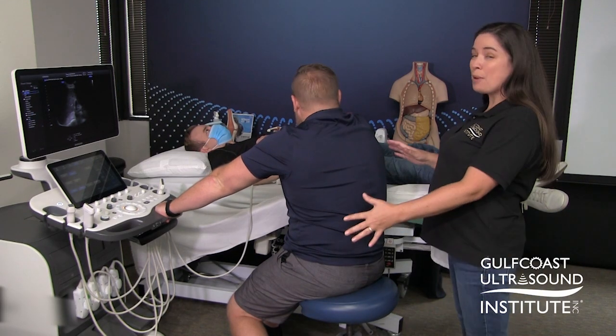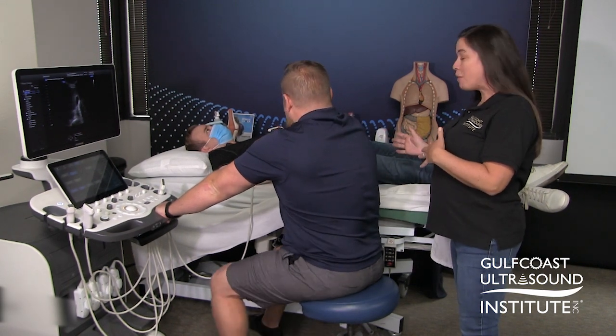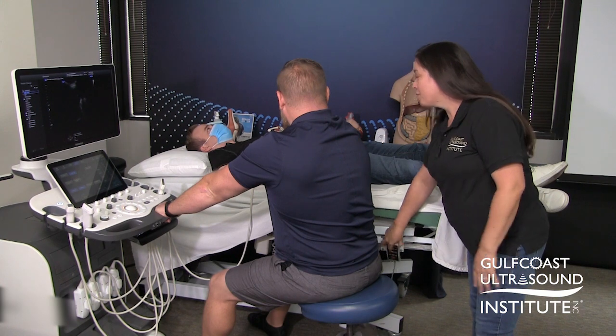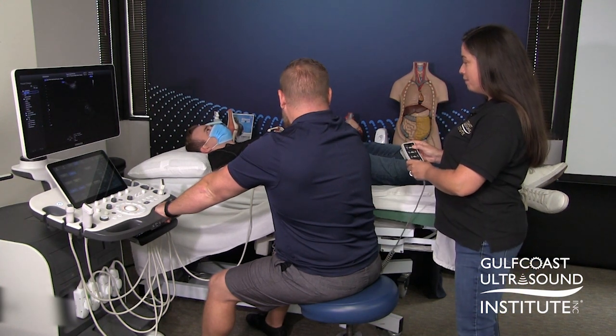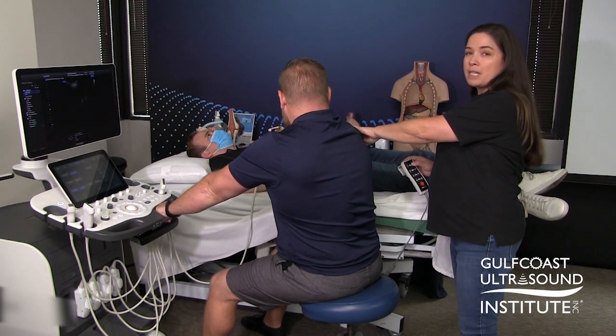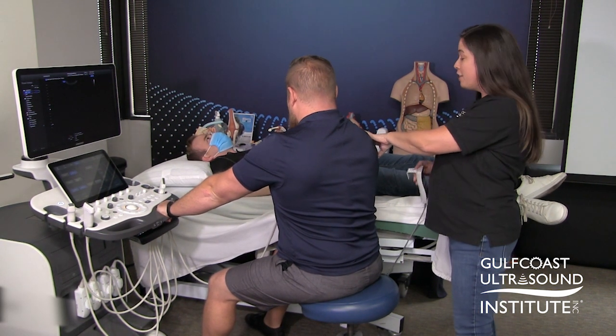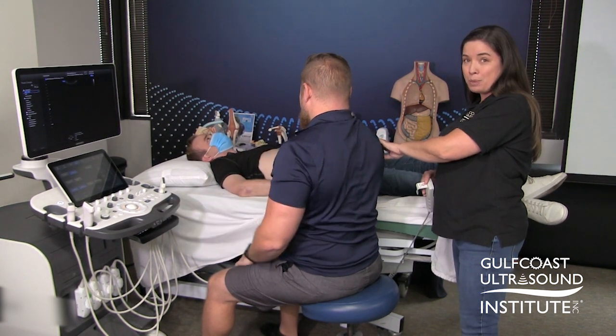So Casey, let's try a couple things. Number one, he's leaning too far over — and why is that? That's because his patient isn't properly positioned. So let's go ahead and reduce the height of our bed. That's going to allow him to unabduct his arm, because it should only be 30 degrees or less, so he's going to bring his shoulder into a more neutral position.